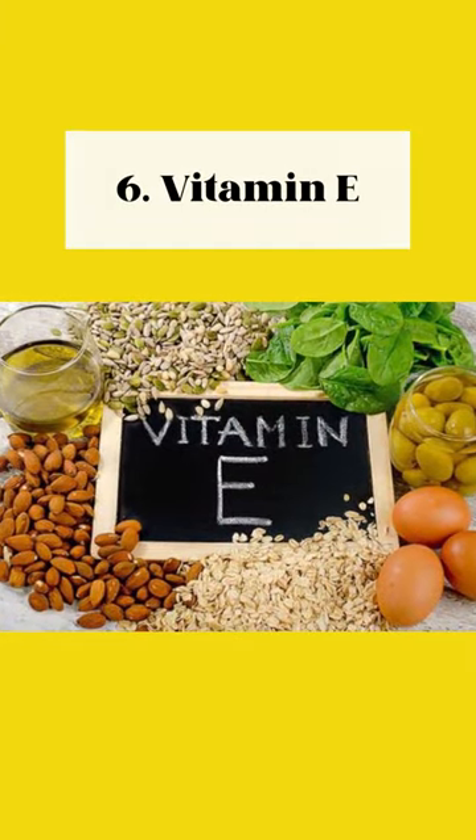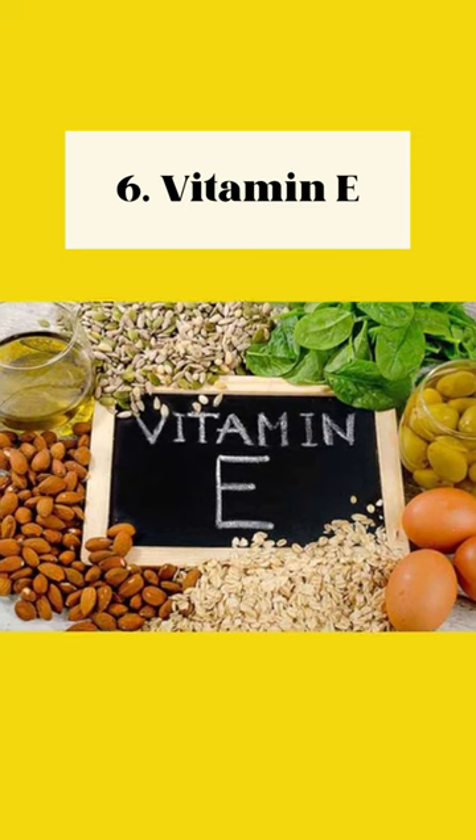6. Vitamin E. Protects nerve cells, stimulates nerve growth factors, found in nuts, seeds, and vegetable oils.